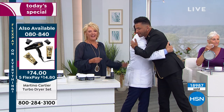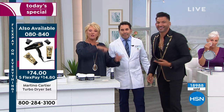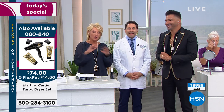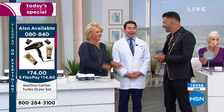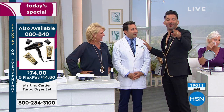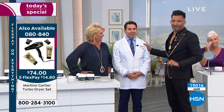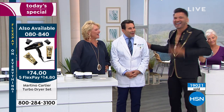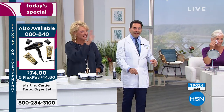Happy engagement and happy birthday tomorrow, Martino. By the way, he was on with me last hour with the most amazing blow dryer and shampoo and conditioner — that is also a one-day deal. If you have any questions when using the blow dryer when you get it home, you can always email Martino at martinocardi.com.